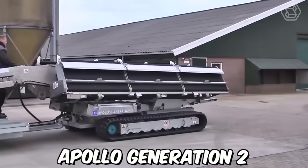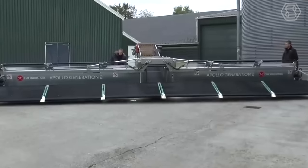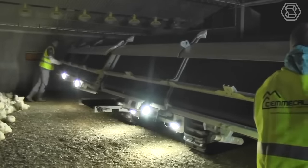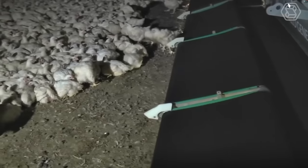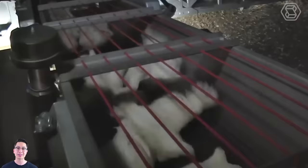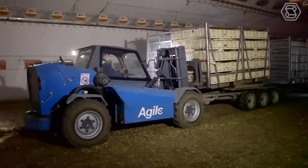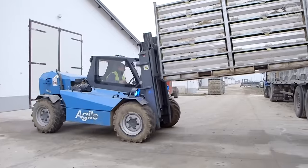The Apollo Generation 2 Chicken Harvester is a specialized machine designed for the poultry industry. It's designed to efficiently and safely harvest chickens from a farm and prepare them for processing. The Chicken Harvester is equipped with specialized attachments such as picking fingers, head-cutting blades, and a feather-plucking system that work together to harvest chickens quickly and efficiently.